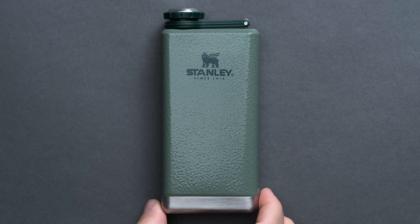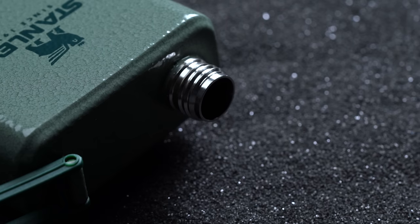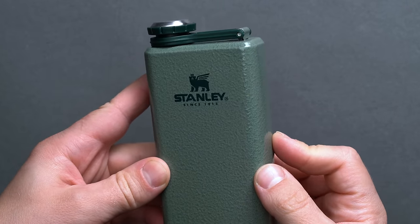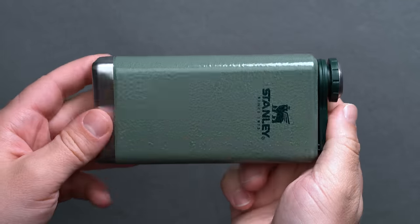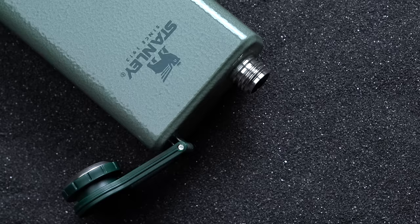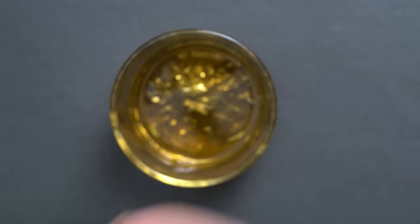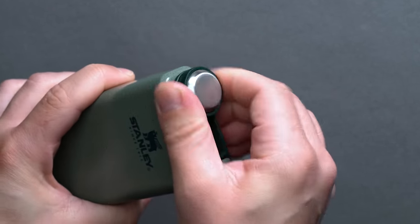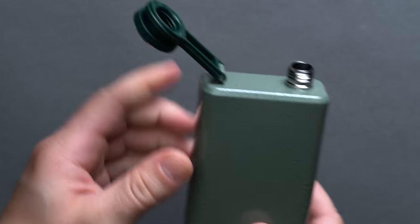Even though Stanley has been making hydration essentials to last a lifetime since 1913, and has been a mainstay with professionals who rely on durability for their day-to-day across many industries, only recently has it caught the eye of the younger consumer sector. We've picked the Stanley Adventure Pre-Party Hip Flask specifically for everyday carry because of its portable form, but the tech behind it applies to pretty much every Stanley drinkware product. For over a hundred years, all of Stanley's products have been ruggedly engineered combining the strength of steel with vacuum insulation to keep hot liquids piping hot and cold liquids ice cold. Stanley offers a lifetime guarantee that specifically covers the degradation of thermal performance over time.